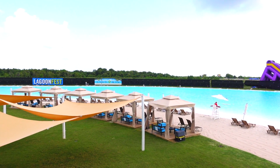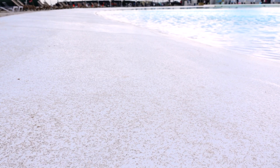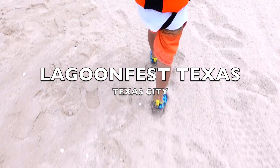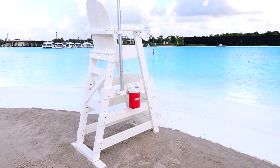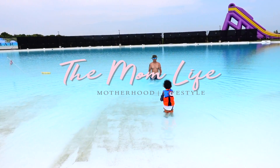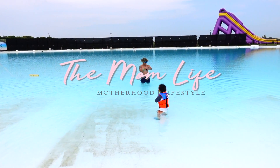If you are around Houston, Texas and are looking for a fun day trip for the family, definitely consider Lagoon Fest Texas in Texas City. In this video, I will cover everything that you need to know before going to Lagoon Fest. You're hearing from The Mom Life, where I talk about anything and everything motherhood and family travel.